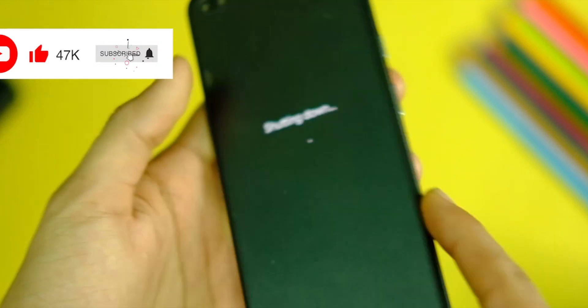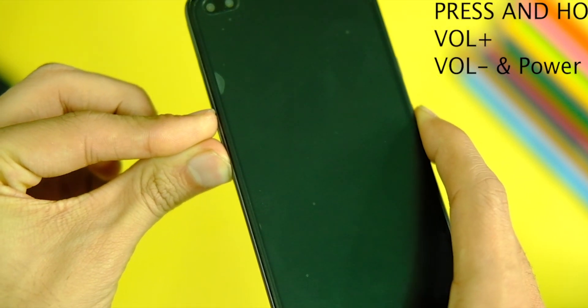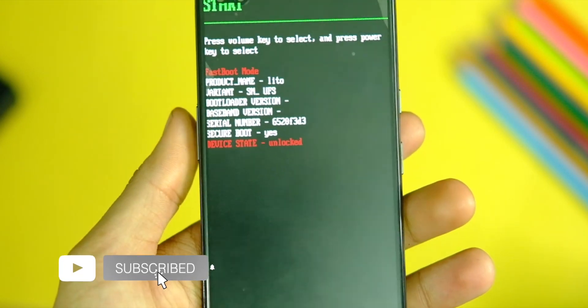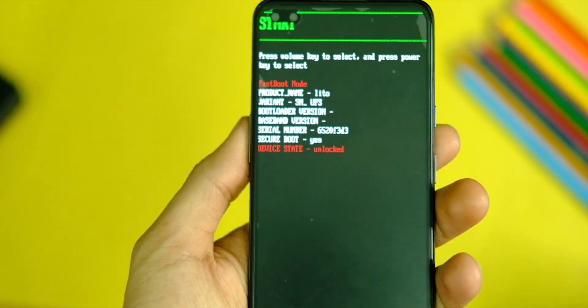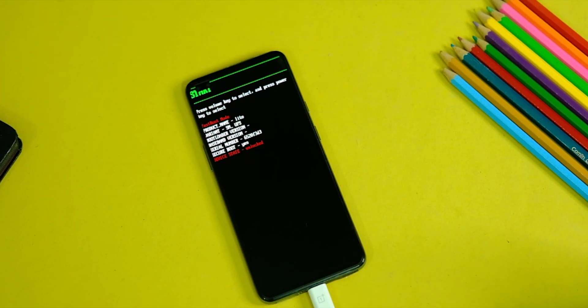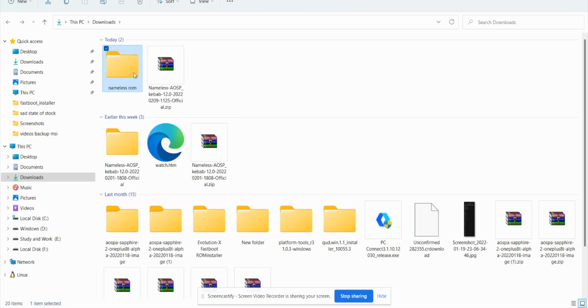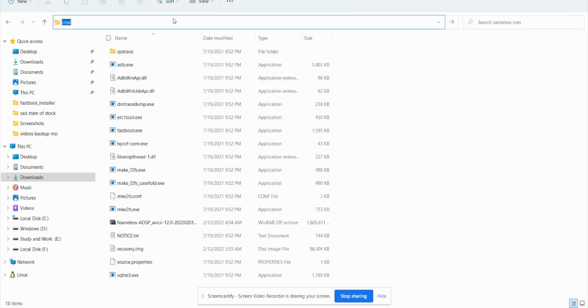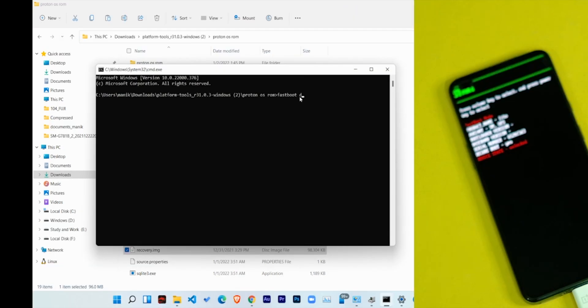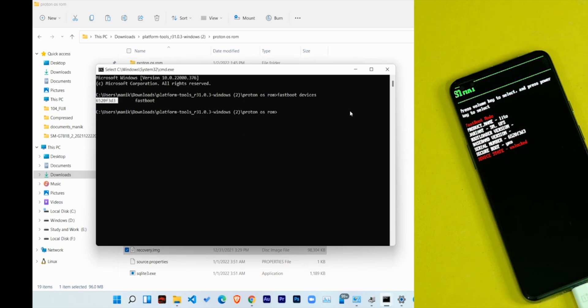Connect your device in fastboot mode to your PC. To do that, turn off your device, then long press Volume Up, Volume Down, and Power key simultaneously for about 4-5 seconds until you see the fastboot mode screen. Once in fastboot mode, open the ROM folder, type 'cmd' in the address bar and hit Enter to open command prompt. Then type 'fastboot devices' — this gives you the serial number confirming your device is connected. If nothing displays, you may have missed a step above.